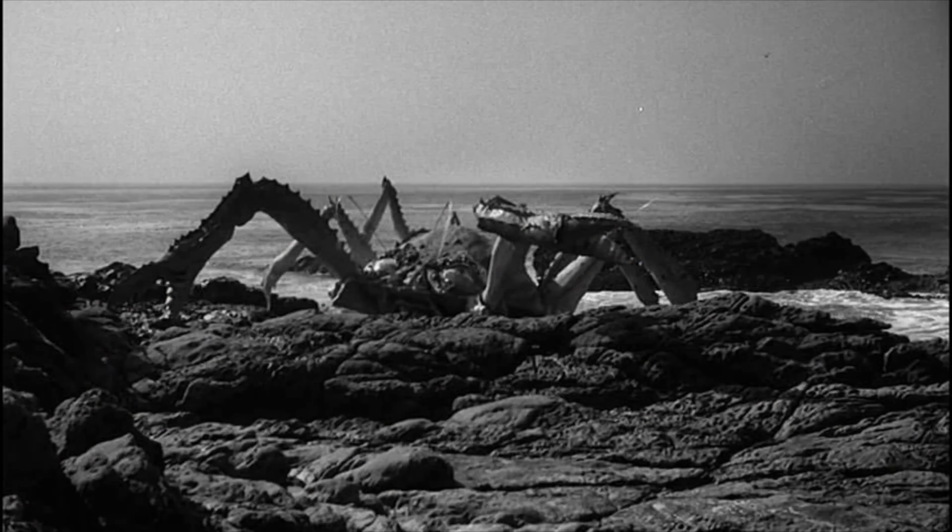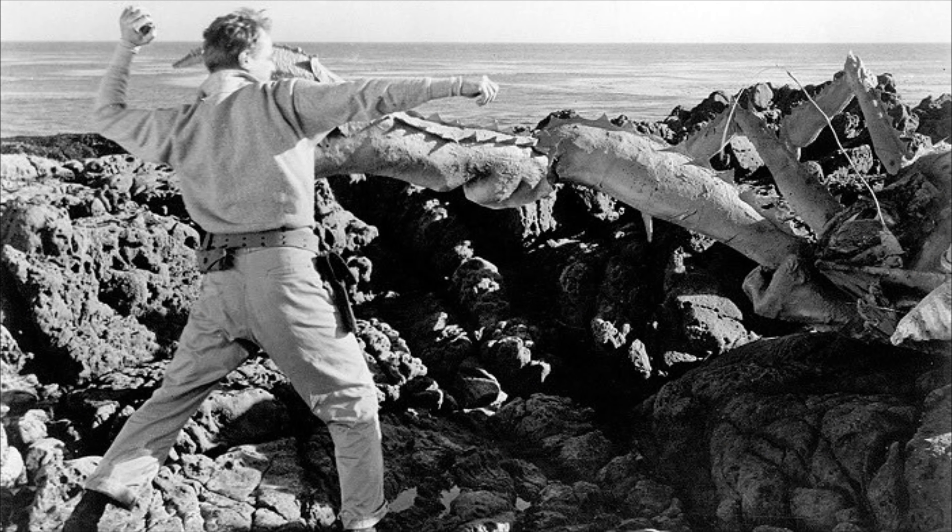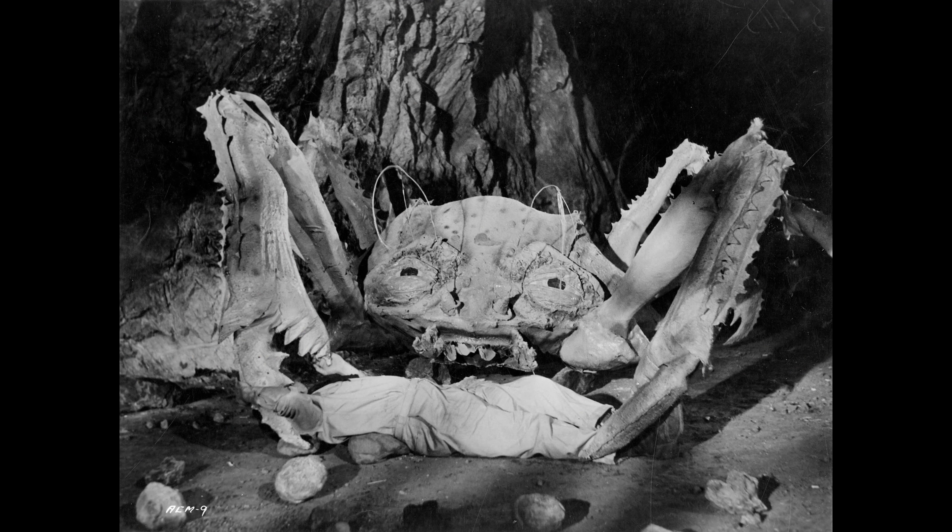I've always loved the crab monsters in this movie. I love any kind of monster that comes from the sea and they look pretty awesome — when you see them with their legs out making their way towards some unsuspecting victim they look pretty impressive, if a little bit cheesy. I've always loved how the crab monsters look like they were half asleep, eyes half closed, as if they just came out of a deep sleep, which makes me think how dangerous they'd be if fully awake.